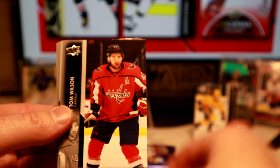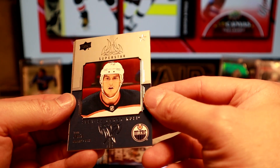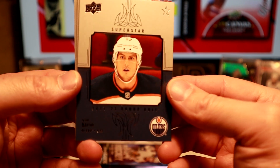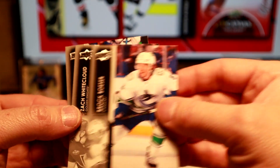Great day for hockey cards. And we got a Tyson Barrie Superstar insert. So there we go. Next insert — Pasta. Buzzer.